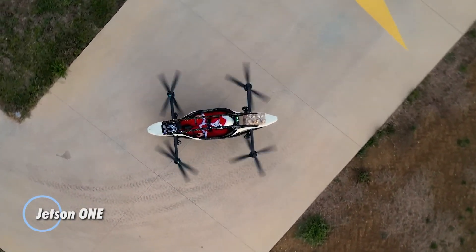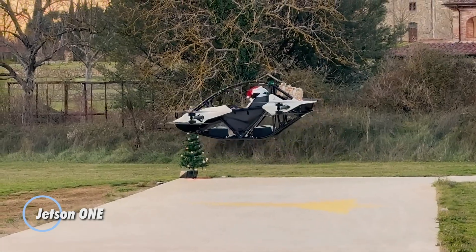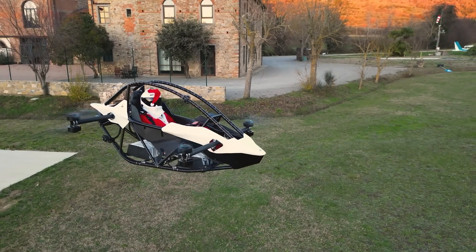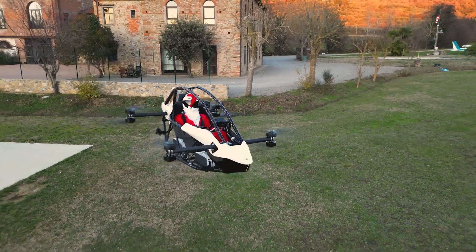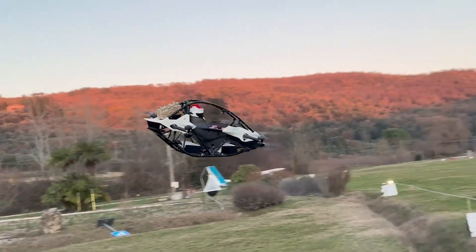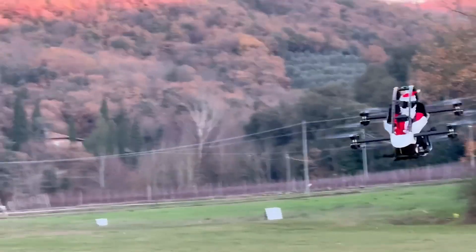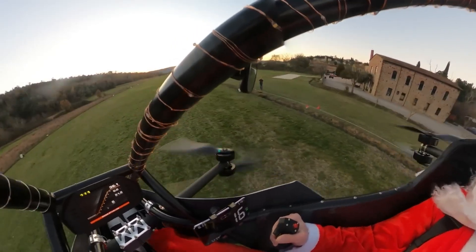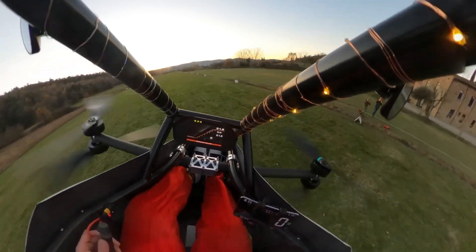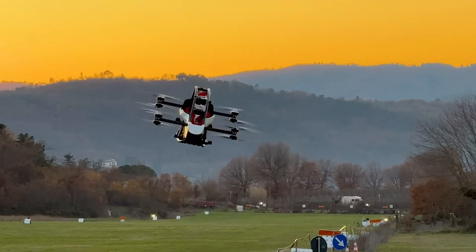The Jetson One is an innovative personal electric aerial vehicle designed to make flying accessible to everyone. This single-seat electric vertical takeoff and landing aircraft is crafted from lightweight aluminum and carbon fiber, ensuring both durability and efficiency. Powered by eight electric motors, the Jetson One can reach speeds of up to 63 miles per hour and offers a flight time of approximately 20 minutes on a single charge.